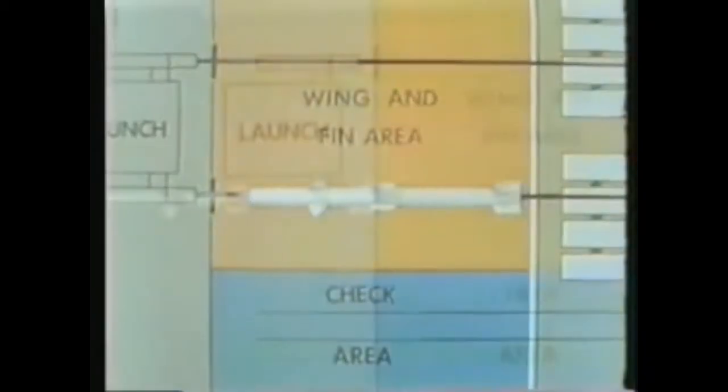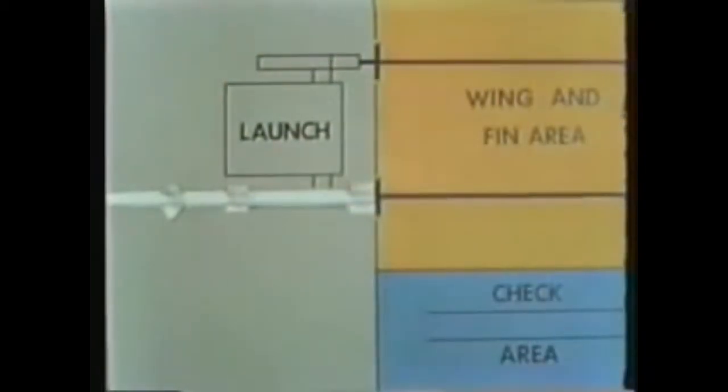The ready missile is moved onto the launcher arm for firing. During normal peacetime operations, Talos cruisers carry 30 missiles in the magazine — 15 for each launcher arm. In addition, 14 missiles are stored in the ready service area, seven for each launcher arm.